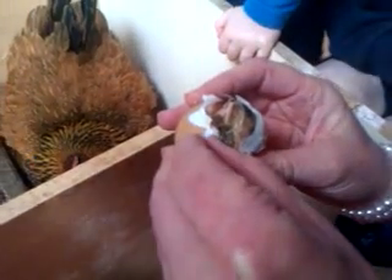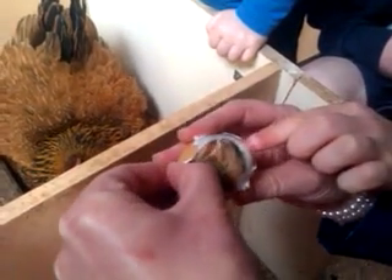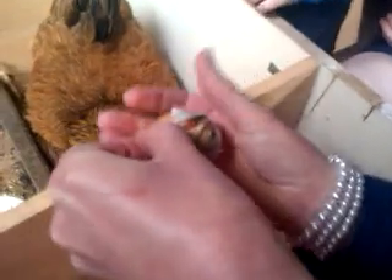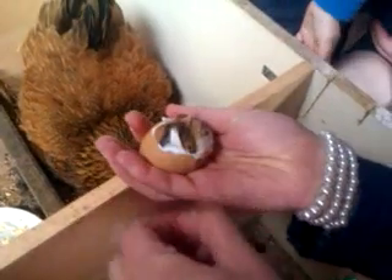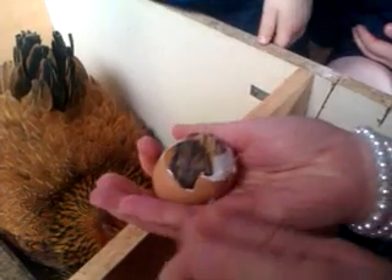Look at his little eyes open. Here's his little eyes. Oh, look. More things. So warm, oh my God. We're going to drop him now. Newborn chick. The newborn chick is in the face.